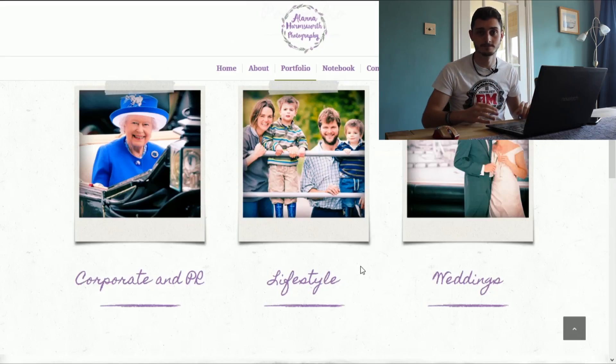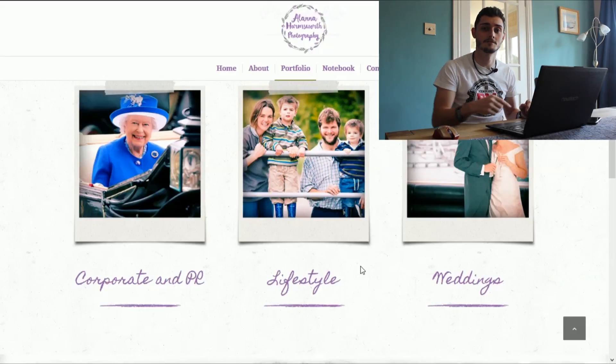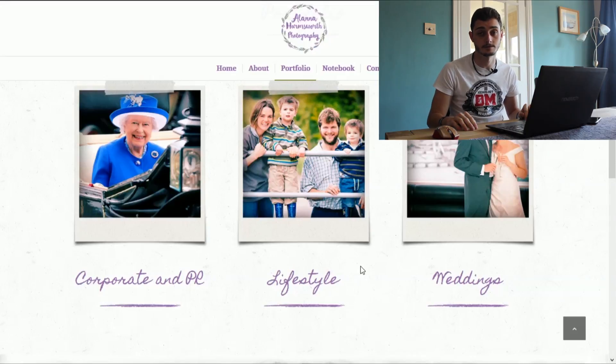Look at other people's websites - you can get so many ideas. If you're a photographer watching this, look at her website and see how she does it. I know she gets some good business, so she's doing something right. I'll put her link to her website down in the description below.